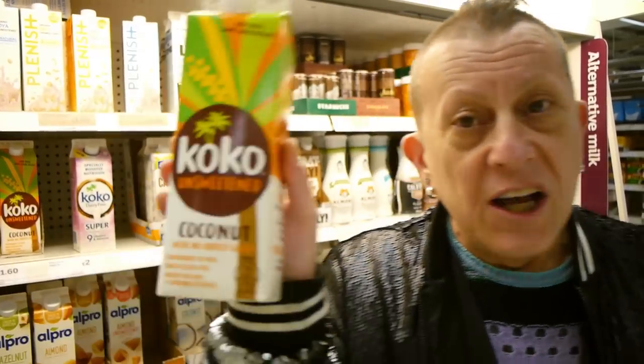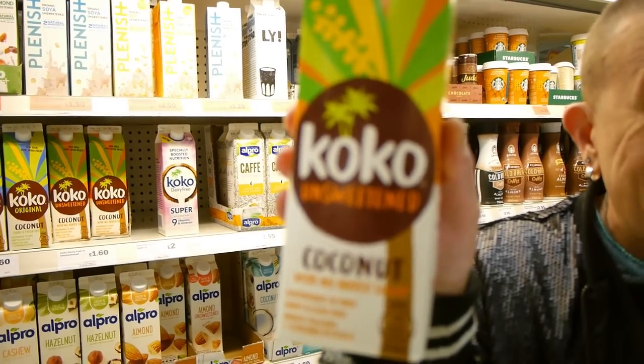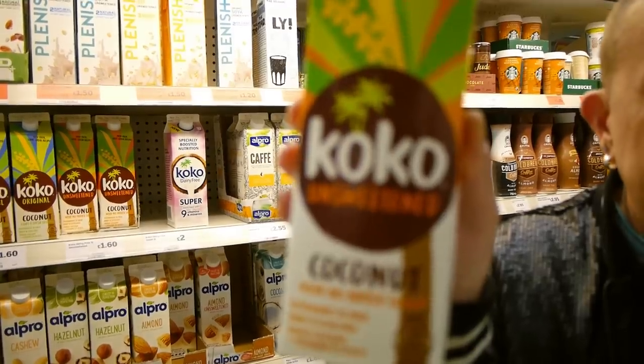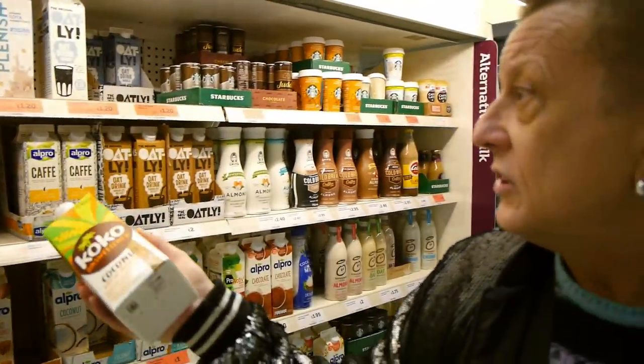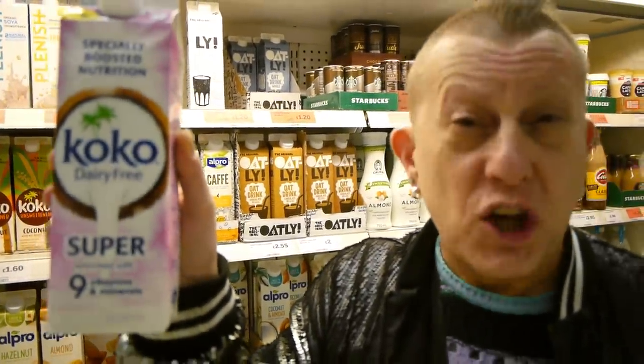People often ask which milk we use. We're happy to have any plant milk that won't curdle in a hot drink, because we're big coffee drinkers. This is the one we've stuck with for five or six years — always available in Sainsbury's in the chilled section. They even do an enriched version, fantastic for toddlers moving up from baby milk.